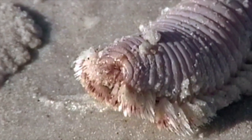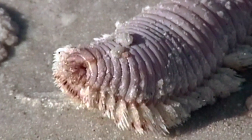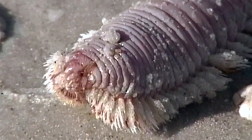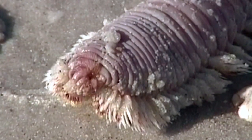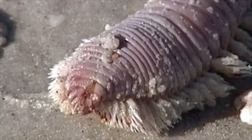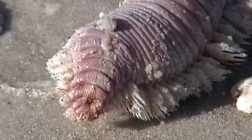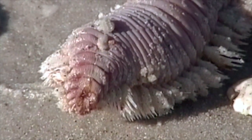When fireworms feel threatened, they will roll into a ball and expose these venomous bristles. This species is also known as the common fireworm and the iridescent fireworm. They feed on algae, carrion, coral polyps, and decaying plants and animals. If you see one on the beach, be careful.